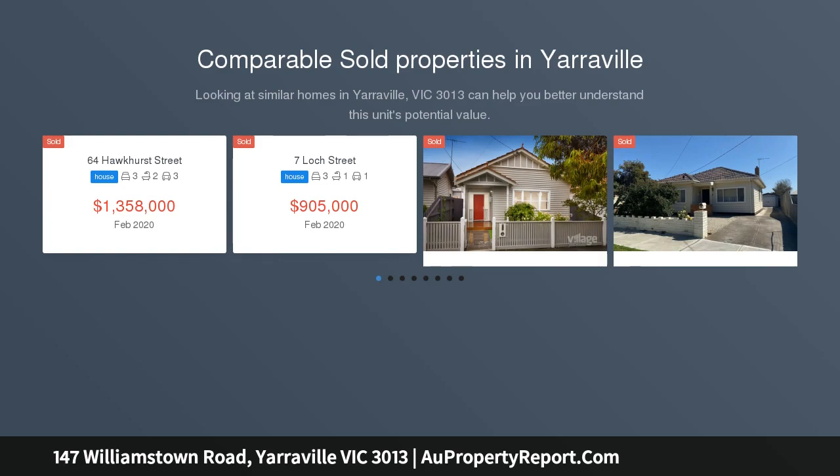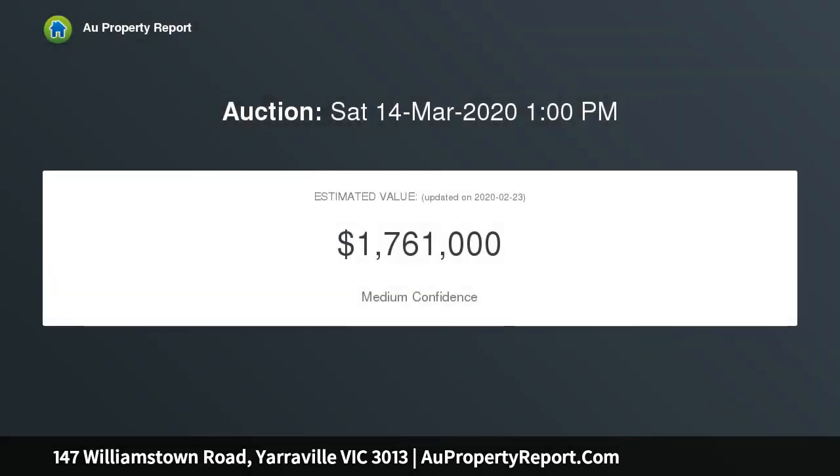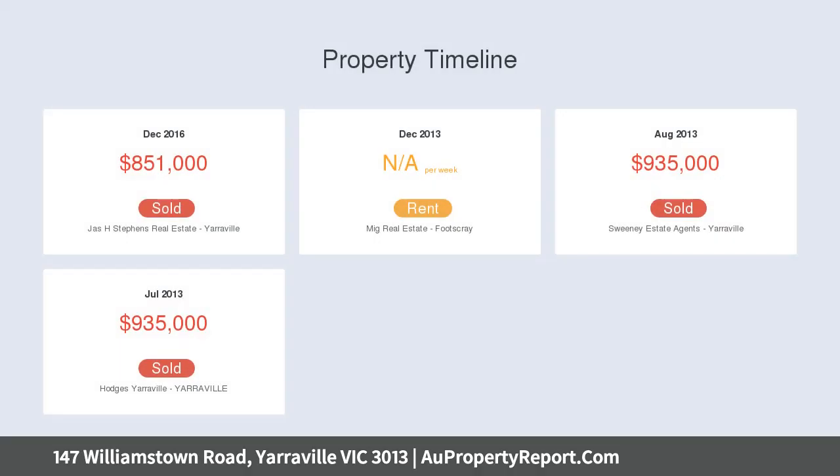The bright, bold spaces of this immaculate home, kept beautifully quiet by effective double glazing, include a luxuriously large living and dining area that opens to a substantial, sun-drenched terrace.